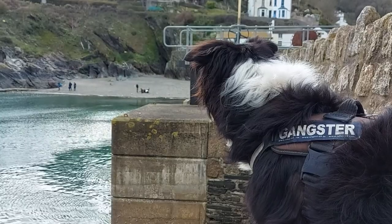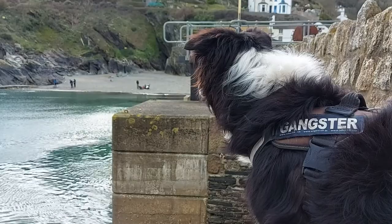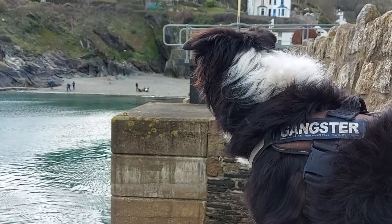As you can see, Jones is much more interested in what's going on at Polperro Beach. If you do want to walk your dog over there, it's on the lead at any time, or off the lead before 10 in the morning or after 6 in the evening.